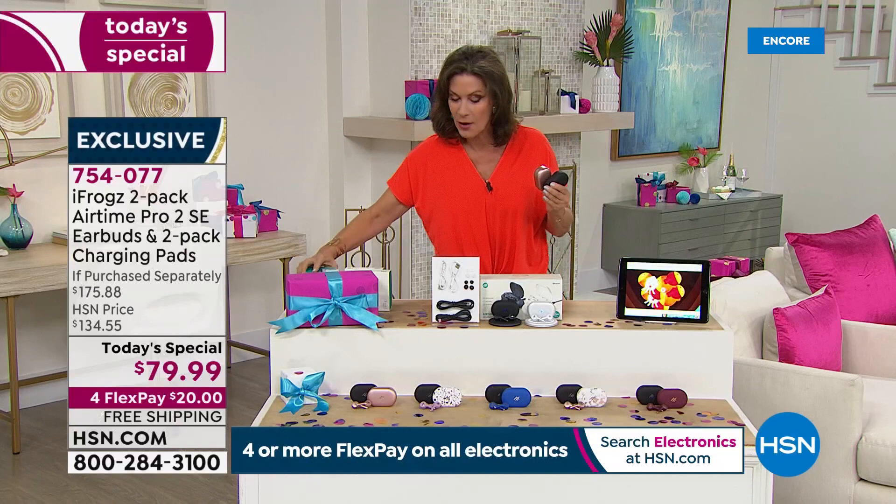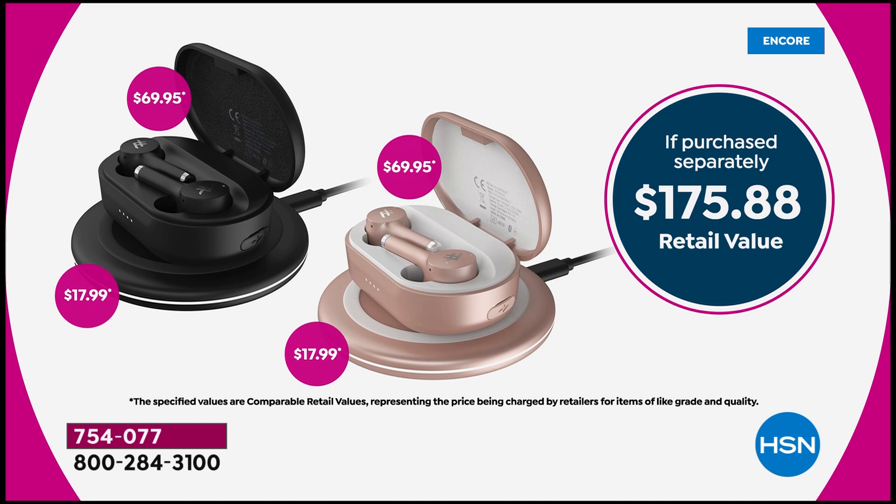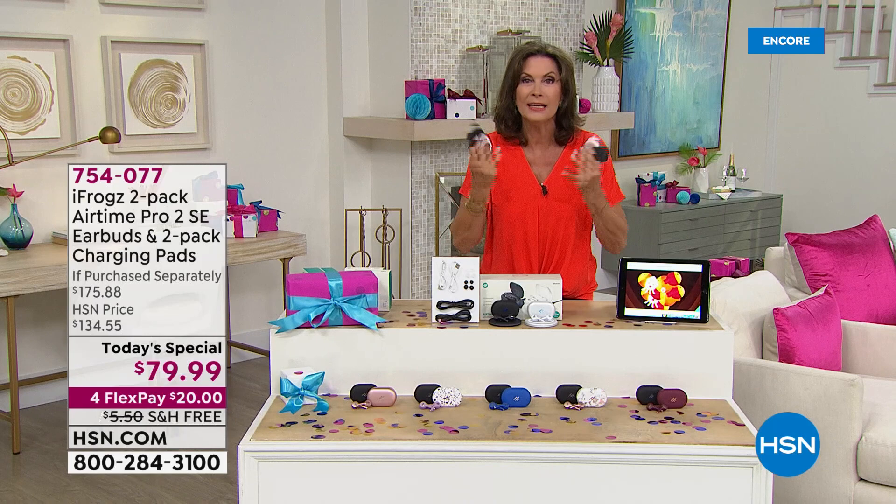$175 value. Typically it would be almost $70 per pair and then another almost $18 per charging pad. But today only, exclusively here at HSN, you're getting this amazing opportunity for something that not only everybody wants, but everybody needs. You need earbuds now — for our Zooms, for our laptops, to listen to your music, to listen to an e-book, whatever it might be.